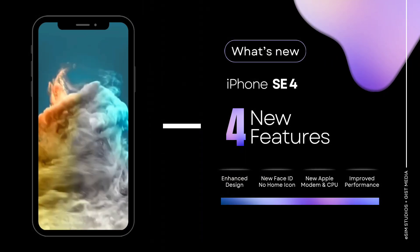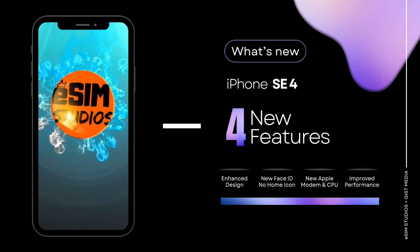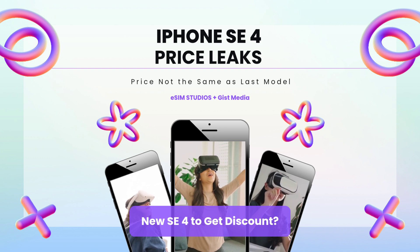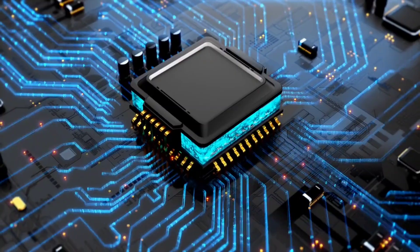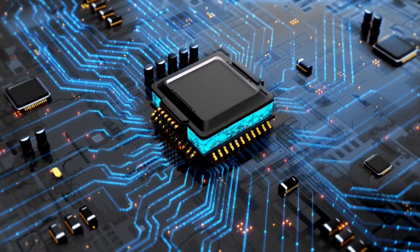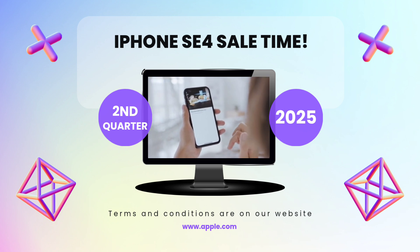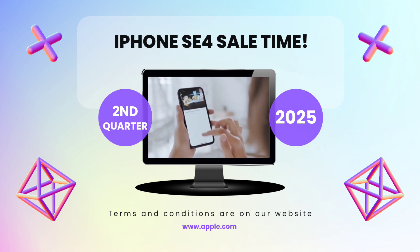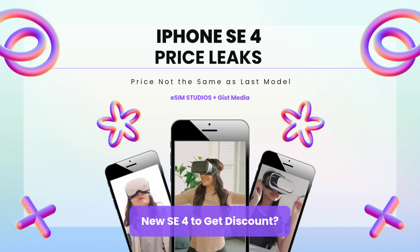Apple has been hard at work on its own custom in-house modem, and the iPhone SE 4 will be the first device to include that modem. Since Apple is providing its own modem, it won't need to pay Qualcomm a fee for its 5G chips. The exact amount Apple pays Qualcomm per chip isn't known, but it should save Apple a significant amount per device. The last generation, the iPhone SE 3, started at $429. The iPhone SE 4 is expected to come with a size increase and a dramatic spec bump, so a small price increase was expected.